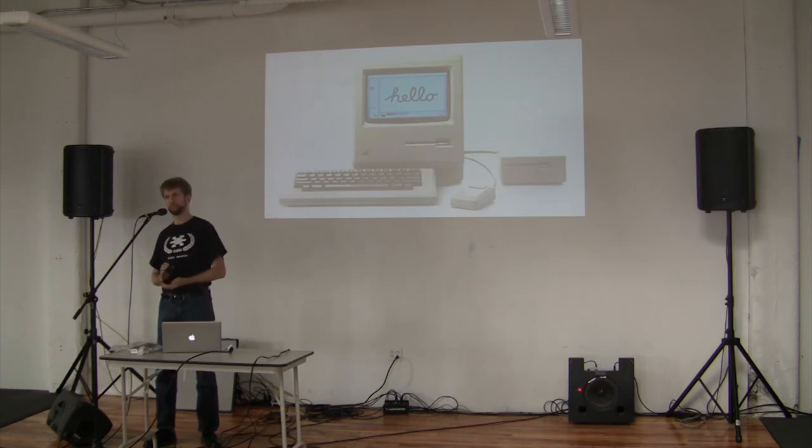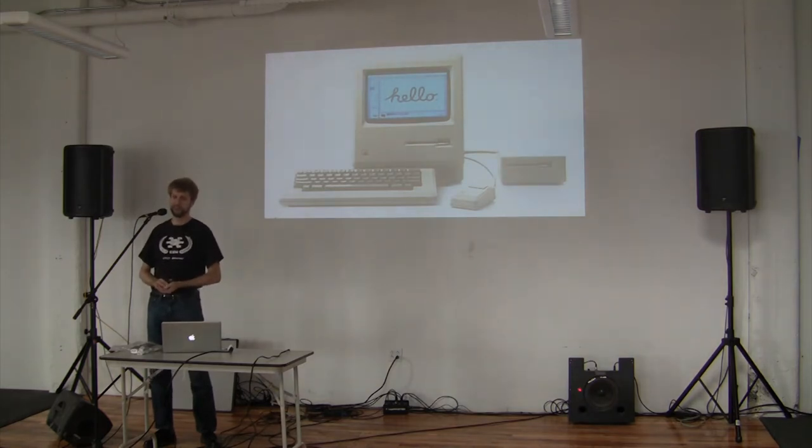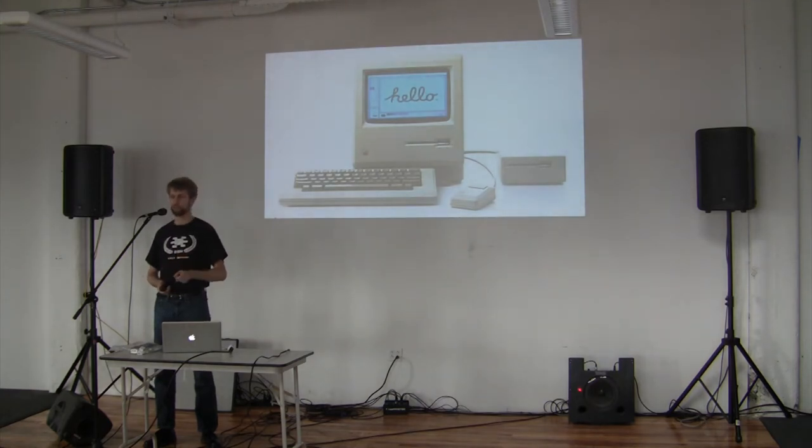But the good times were not to last for the Apple II. In 1984, after a compelling Super Bowl commercial, Apple released the Macintosh. It was not immediately a success — in fact, the Apple IIgs came out two years later, in 1986, and it outsold the Macintosh. But slowly over time, Apple started shifting its resources and support from the Apple II to the Macintosh, until in 1992 they discontinued the IIgs, and in 1993 they discontinued the IIe.